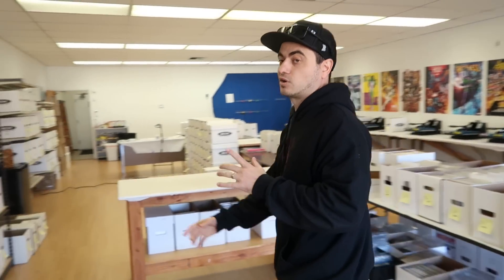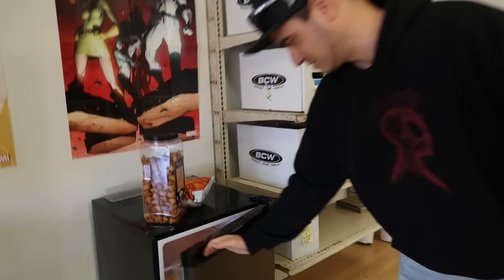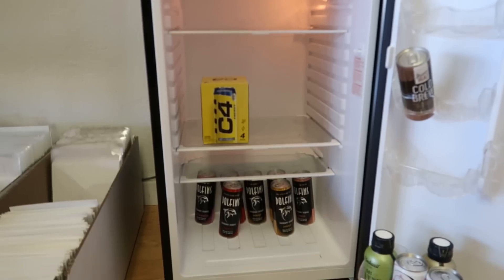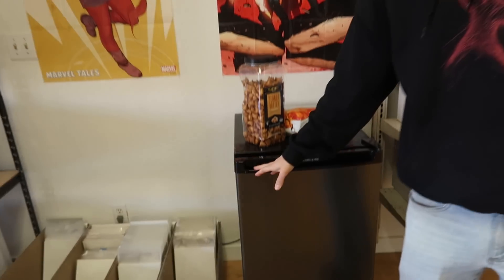One of the biggest perks of working at Bryce Comics is you get free snacks and energy drinks, right Cade? We go through a lot of caffeine here — it just helps the day go by.